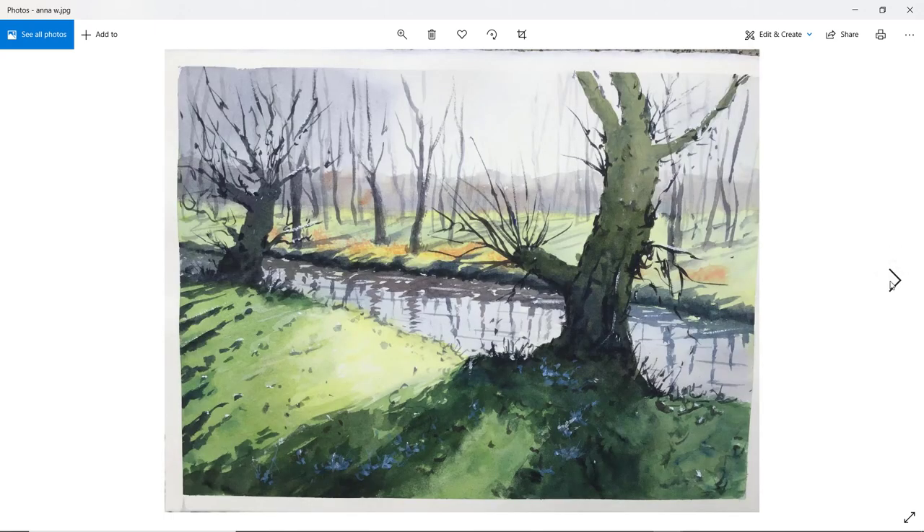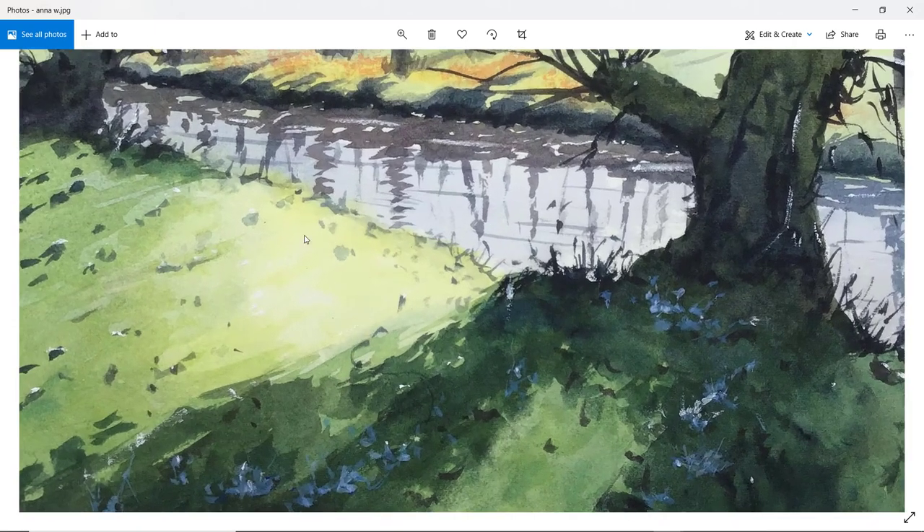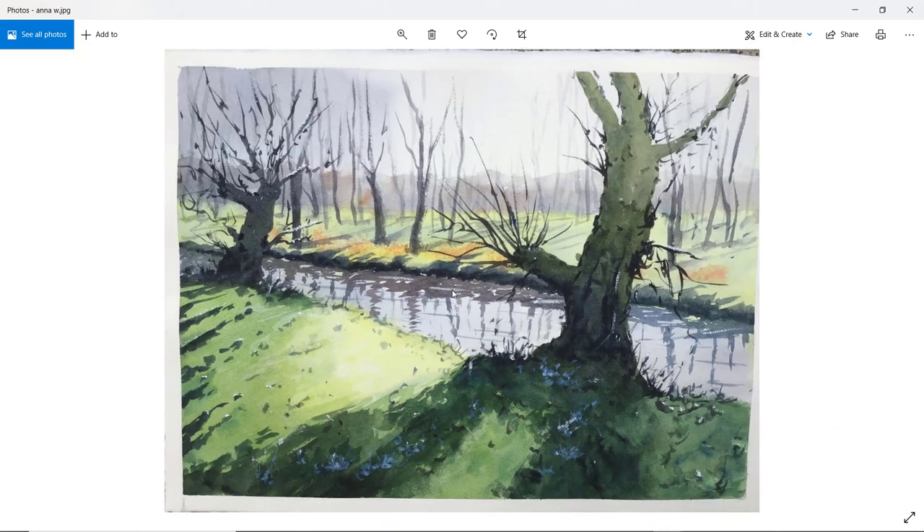Anna W — a lovely bright green feel to this, maybe just a little bit too bright in the distance. The foreground is brilliant though, trees very good. I particularly like that left-hand tree with all those squiggly marks — had a bit of fun with that, I'm sure. And then these shadows — very nice. A bit of frost on the ground. Lovely brightness on the foreground bank. Thank you, Anna W.